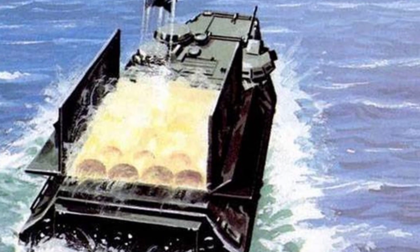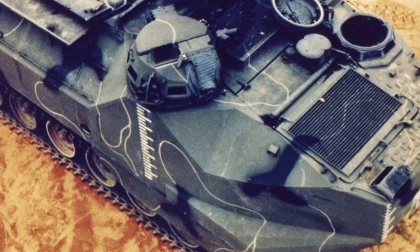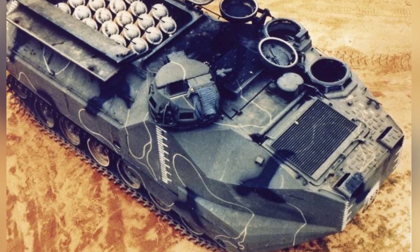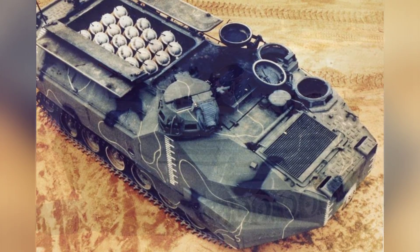The AAVP-7A1 CATFI removed the troop-carrying equipment inside the compartment and installed 21 forward-tilted BLU-73 FAE mine-clearing rockets, divided into six rows. Each rocket, along with its launcher, weighed 63 kilograms and was over 1.5 meters long.